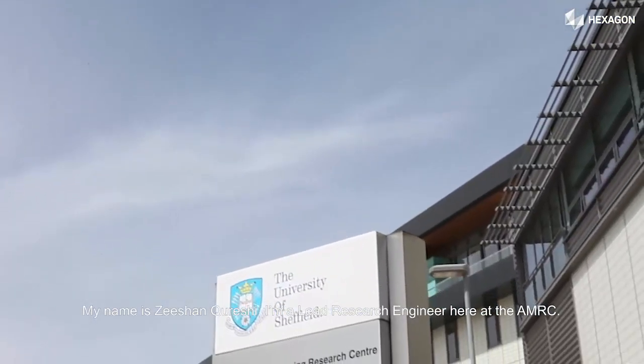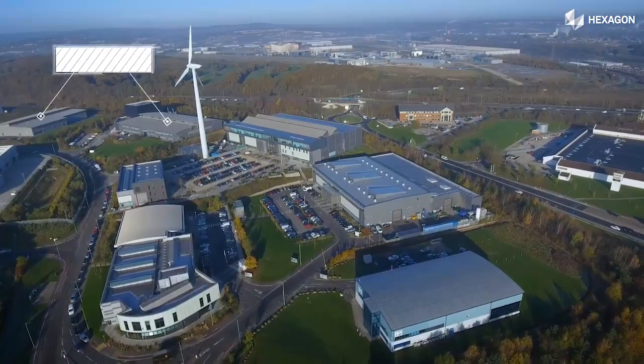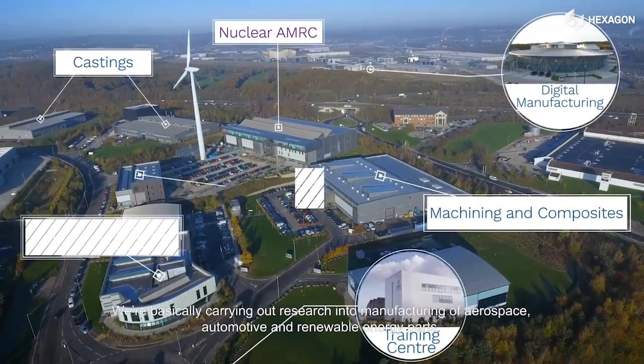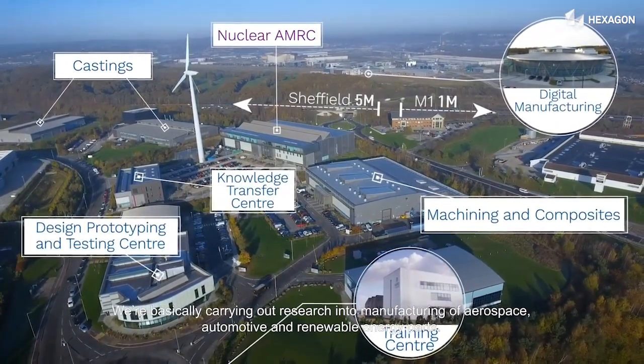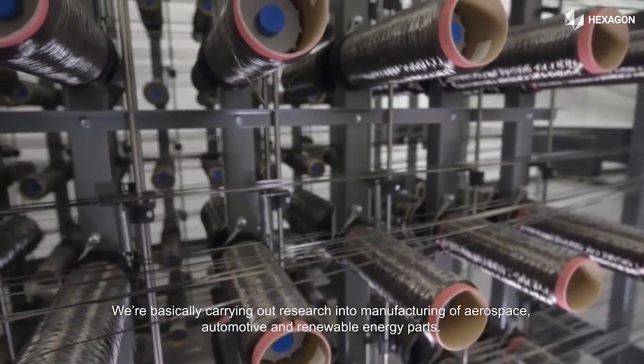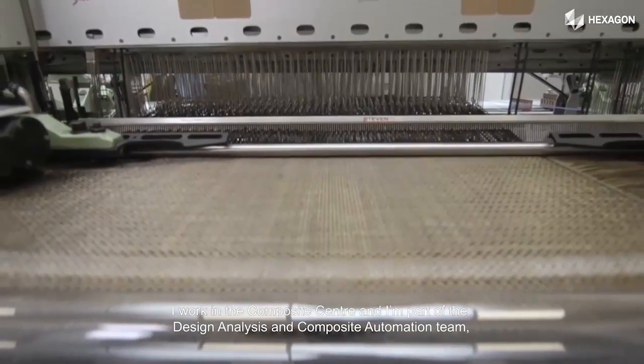My name is Dushan Qureshi. I'm a Lead Research Engineer here at the AMRC, which stands for Advanced Manufacturing Research Centre. We're basically carrying out research into manufacturing of aerospace, automotive, and renewable energy parts. I work in the Composite Centre and I'm part of the Design Analysis and the Composite Automation Team.